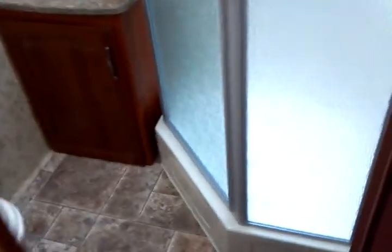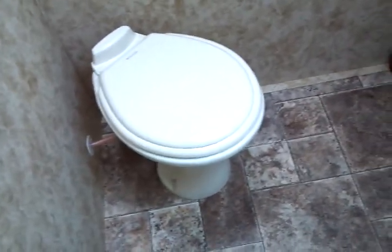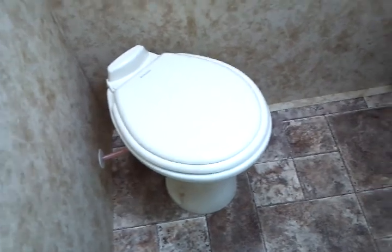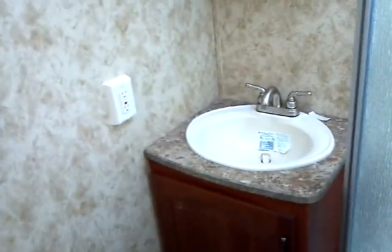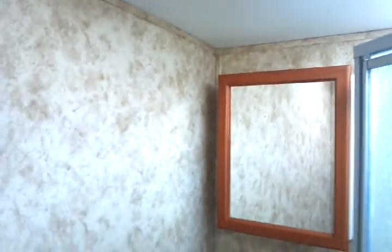And now on to the bathroom. There's a Dometic porcelain genuine china stool with foot flush — sanitary with plenty of floor space for a very comfortable restroom. There's a power vent overhead, a GFCI-protected electrical outlet, a sink with medicine cabinet, and here is the skylight over the neo-angled shower. The shower door is a glass shower door.